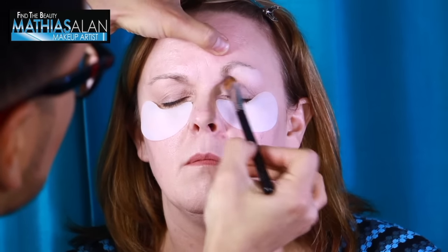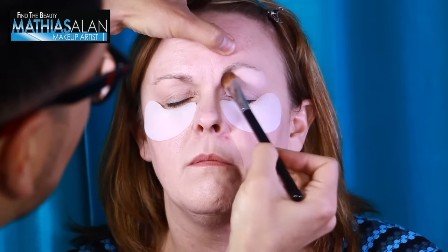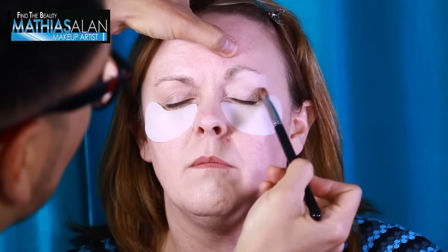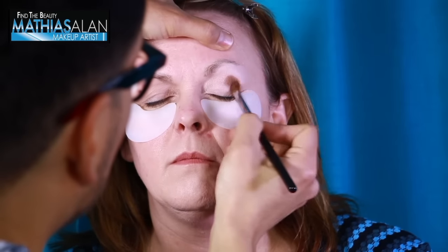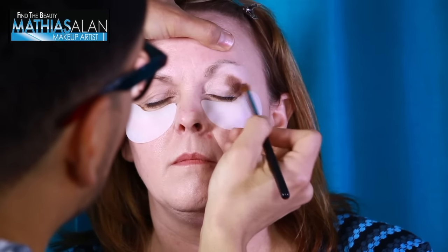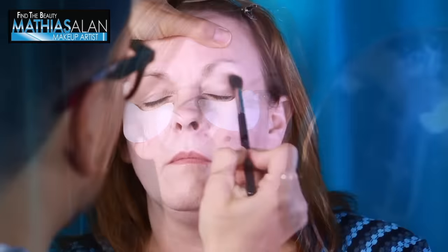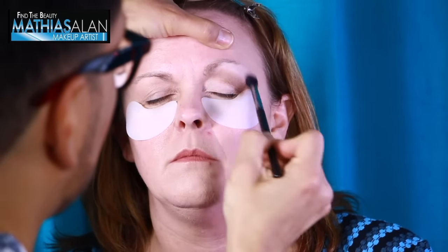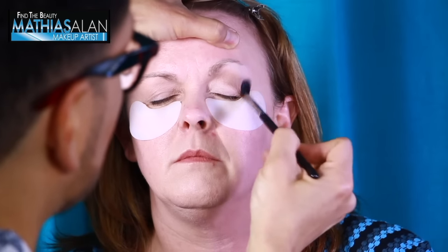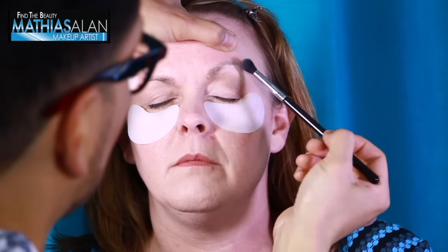I'm going to brighten up the eye by using a matte, bone-colored eyeshadow. This is key in placement if you want your eye to look bigger and more awake, especially if you have hooded eyes. I'm also using a warm nutmeg color in the crease, sticking with the matte. Matte colors are very important for women over 40 — you don't want too much sparkle or shine if you're creating a sophisticated look for daytime, work events, or family functions.